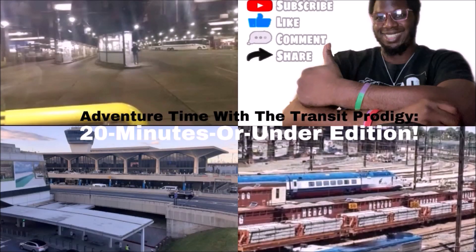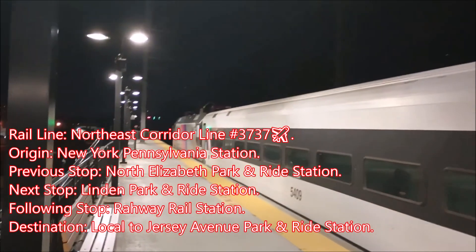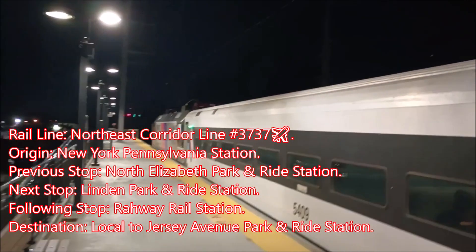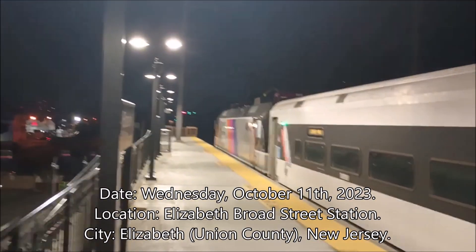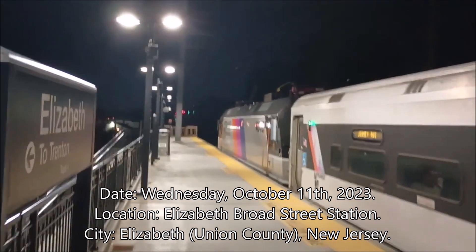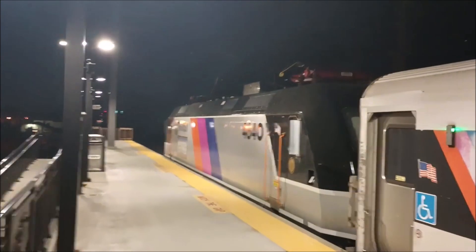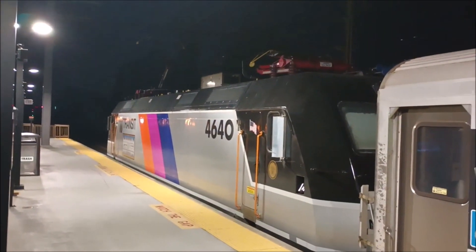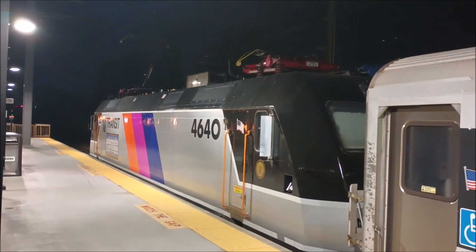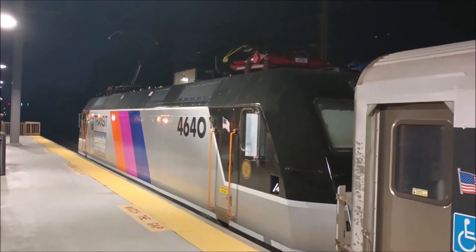Adventure time with the Transit Prodigy! I was literally riding behind this — it was on my train and I didn't even know it. That's crazy!